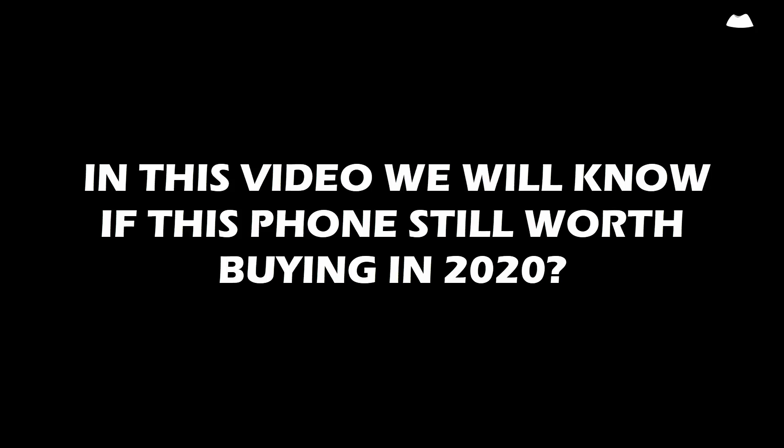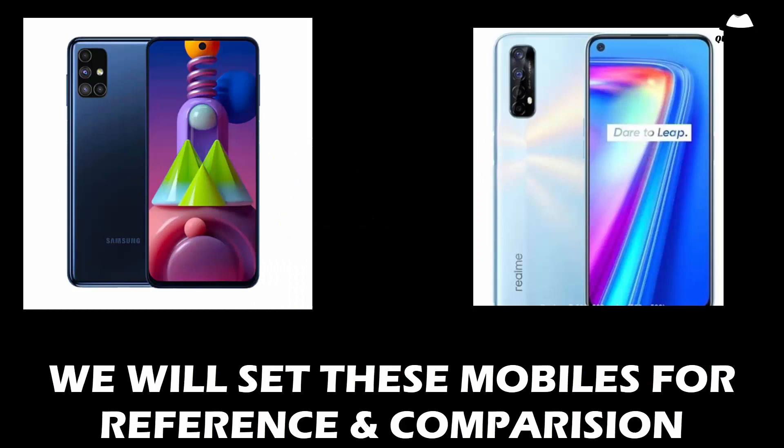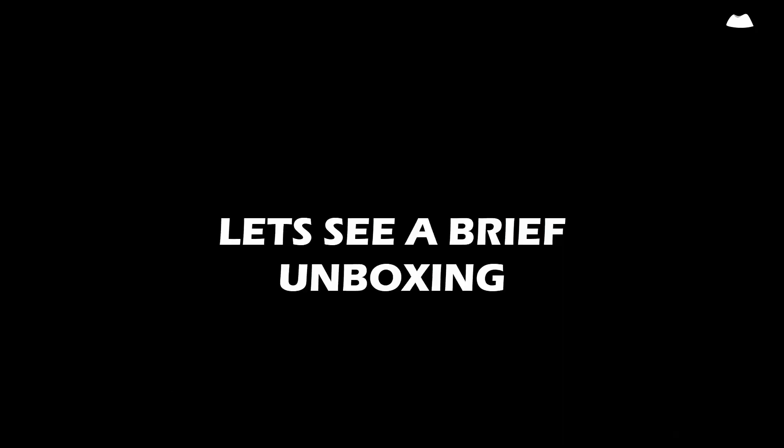Hey guys, welcome again. In this video we will know if this phone is still worth buying in 2020. So let us compare this phone with the latest releases like the M51 and Realme 7.